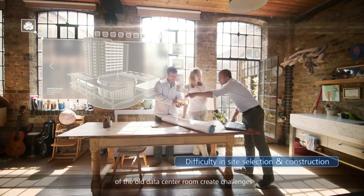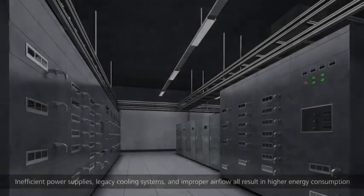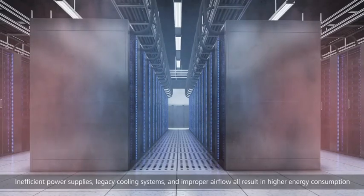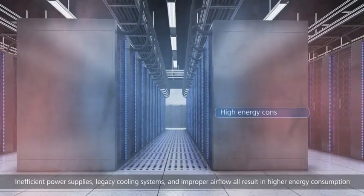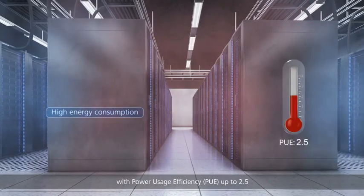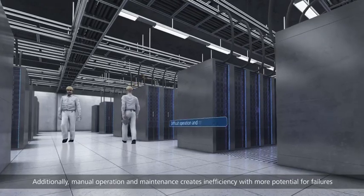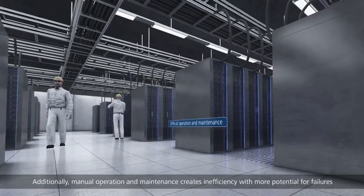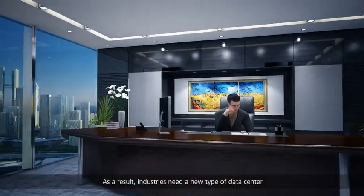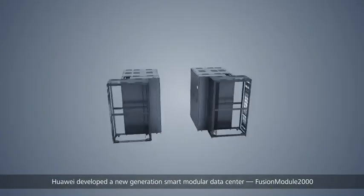Additionally, restrictions such as floor height, equipment footprint, and building layout of old data center rooms create challenges. Inefficient power supplies, legacy cooling systems, and improper airflow all result in high energy consumption, with Power Usage Efficiency (PUE) up to 2.5. Manual operation and maintenance also creates inefficiency with more potential for failures.